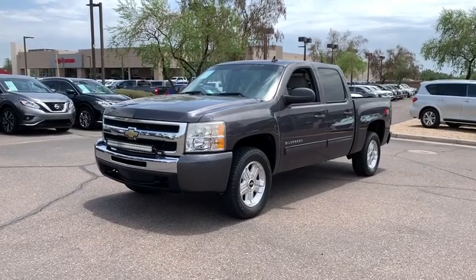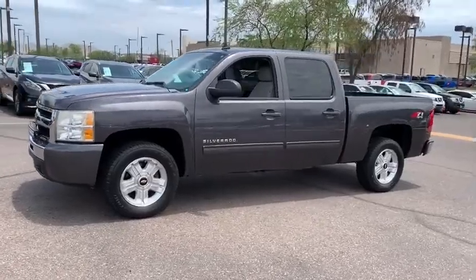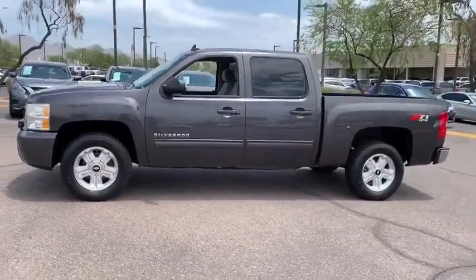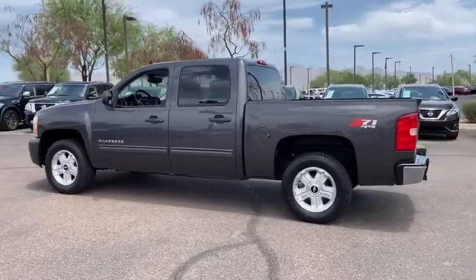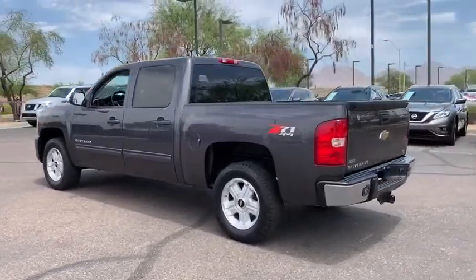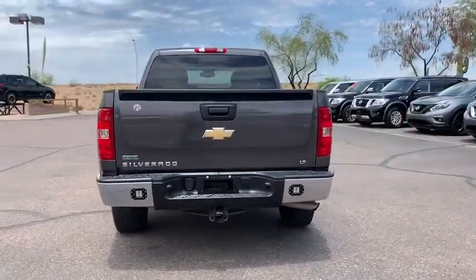Take a ride in the 2010 Chevrolet Silverado 1500. The Chevy Silverado 1500 is the perfect combination of functionality, reliability, and technology. The impressive interior is simply another reason that the Chevy Silverado is a top choice among truck buyers.